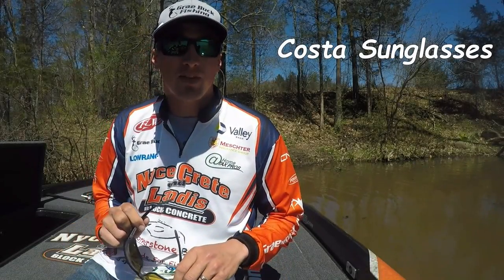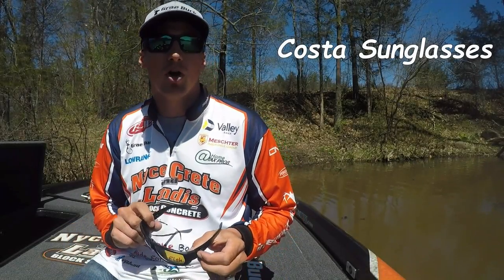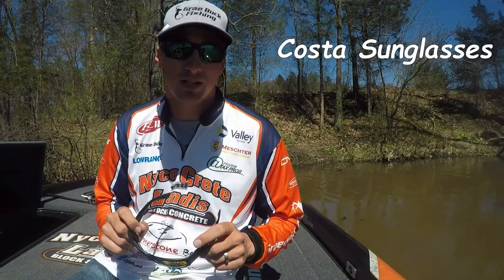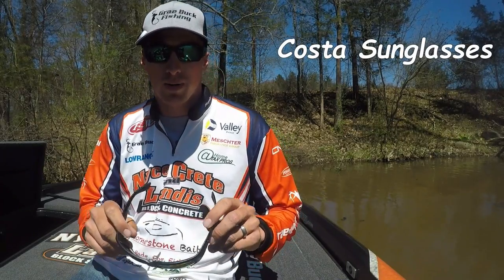We just had the fifth stop of the FLW Tour on Cherokee Lake and I came in second place. One of the big factors in catching those fish were my Coastal sunglasses.